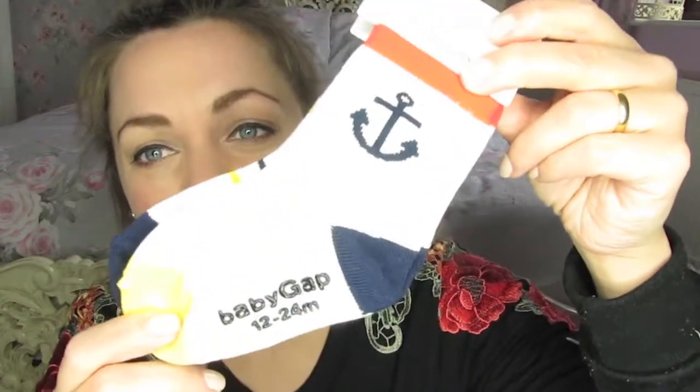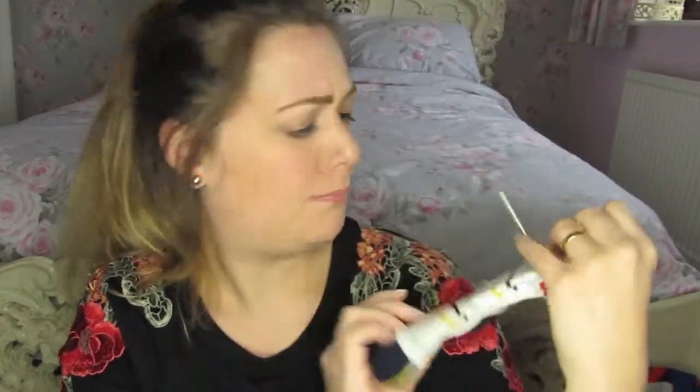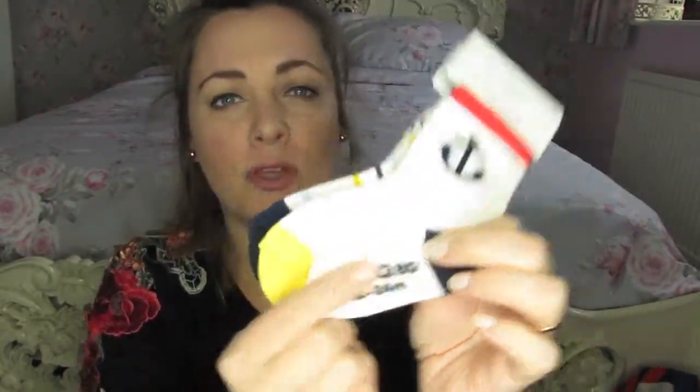Lastly, I got him some little socks. These have got little anchors on, and the ones on the back are just blues and yellow stripes. They've got this rubbery textured grip on the bottom to stop them slipping when they're walking around, and I just thought those were super cute just to finish off any nautical outfits. Those were £2.27, so I thought those were a load of lovely bargains.